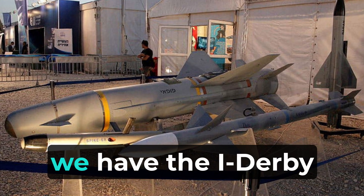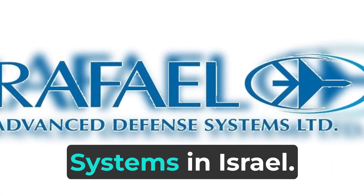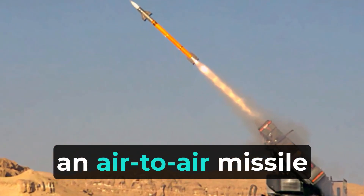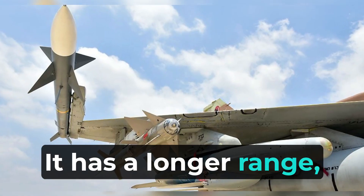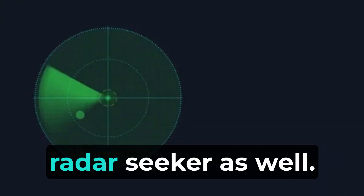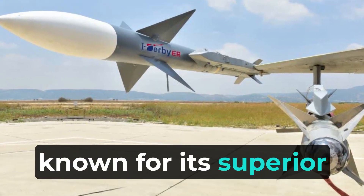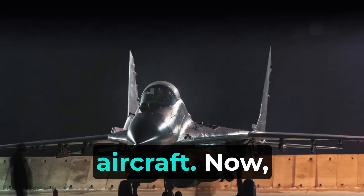On the other hand, we have the I-Derby-ER, developed by Rafael Advanced Defense Systems in Israel. The I-Derby-ER is also an air-to-air missile designed for beyond visual range engagements. It has a longer range, reaching around 100 kilometers, and utilizes an active radar seeker as well. The I-Derby-ER is known for its superior kinematics and advanced guidance systems, allowing it to outmaneuver enemy aircraft.